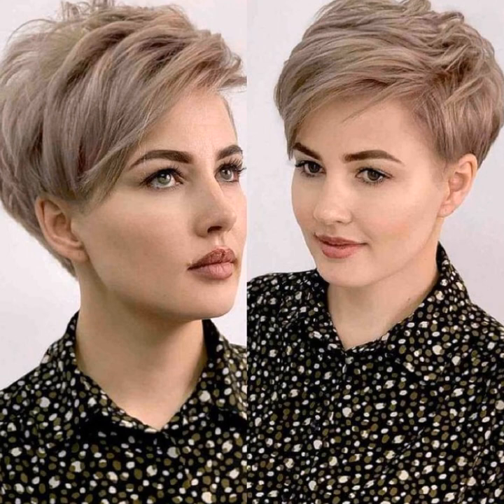Hi everyone, welcome back to my channel! Today we are diving into the world of short hairstyles for a specific group of fabulous women — our amazing ladies over 40 with round faces. Short hairstyles can be incredibly flattering, and the perfect bob-pixie combo can add lift, definition, and youthful vibrancy to your features. Whether you are a seasoned short hair pro or considering a bold new look, buckle up for some hairstyle inspiration.